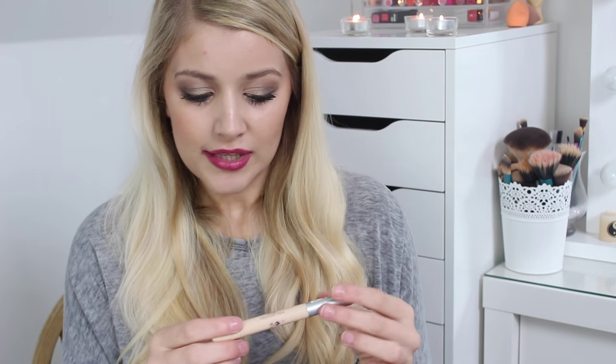I've used up a concealer, which I'm quite proud of as well. This is the Collection 2000 Illuminating Touch Light Diffusing Concealer in shade 2 Natural. I can't even tell you how long I've had this — I did a video comparing it to the MAC Prep and Prime Highlighter and Light Boost, with both side by side so you can see the difference in colour, coverage and texture. This was really nice, but I don't think I'd repurchase it because I want to try other concealers.